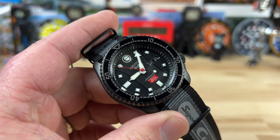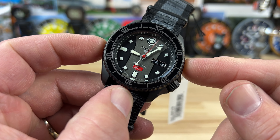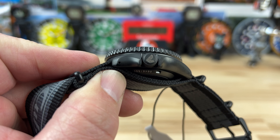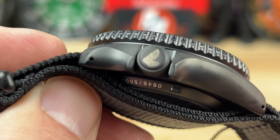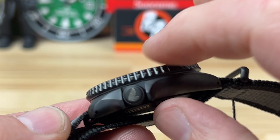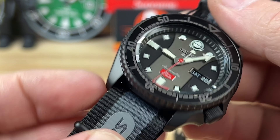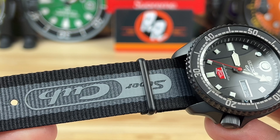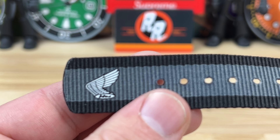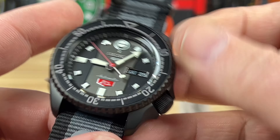Let's get into this watch: 42.6mm wide, 46mm lug-to-lug, drilled lugs on this black case. Check out the signed crown - it has the Honda Powersports wing logo, and right there you can see the limited edition number - this is number 646 of 5,000. It's 13.6mm thick, hard lex crystal up top, and we do have a display case back. The 22mm lug width comes on this very cool custom fabric strap with black hardware, the Super Cub logo, and even the Honda Powersports logo on the back side of the strap.